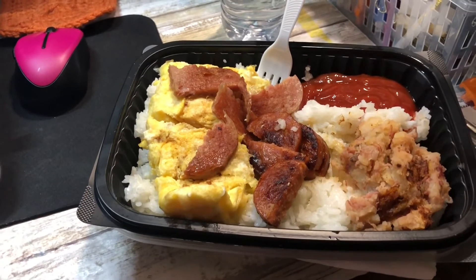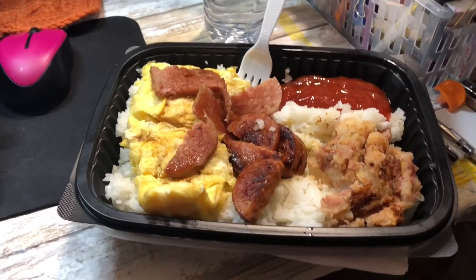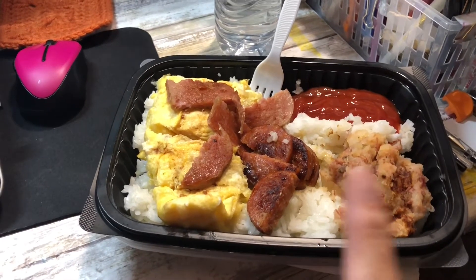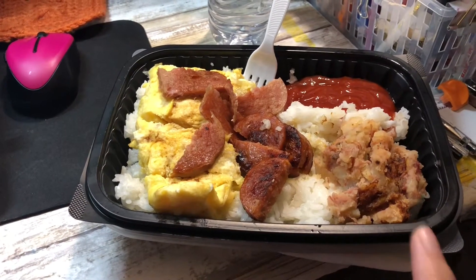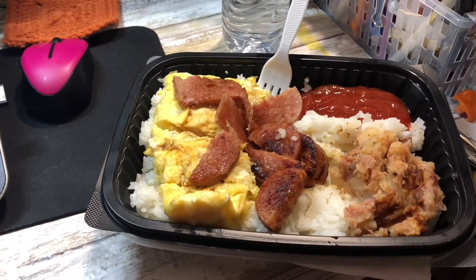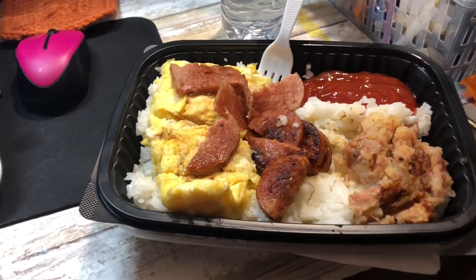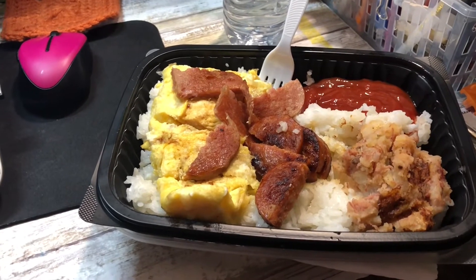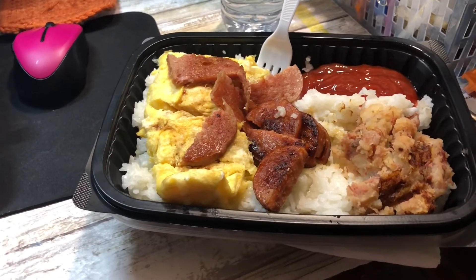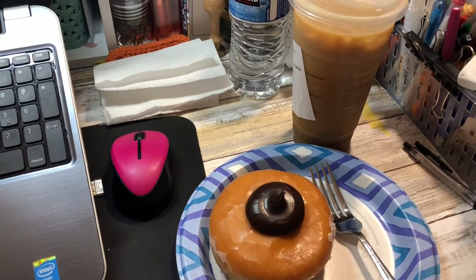Good morning, it is Friday October 30th — the last work day in October. My brother had a doctor's appointment and on his way home he picked up bentos. This is a breakfast bento from Zippy's: sticky white rice, scrambled egg, spam that I've cut up, Portuguese sausage, and corned beef hash. It is absolutely deluxe. I put some soy sauce on the egg, ketchup and Tabasco in the corner. It's about 11 o'clock, so this is probably gonna be a late breakfast since all I had was coffee — slash early lunch — and then I'll probably have a snack later.